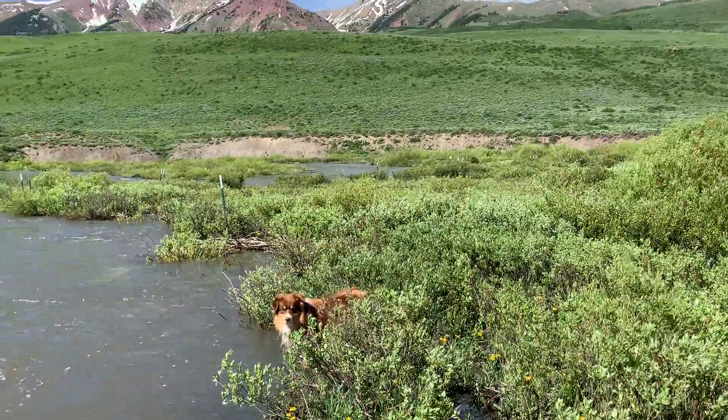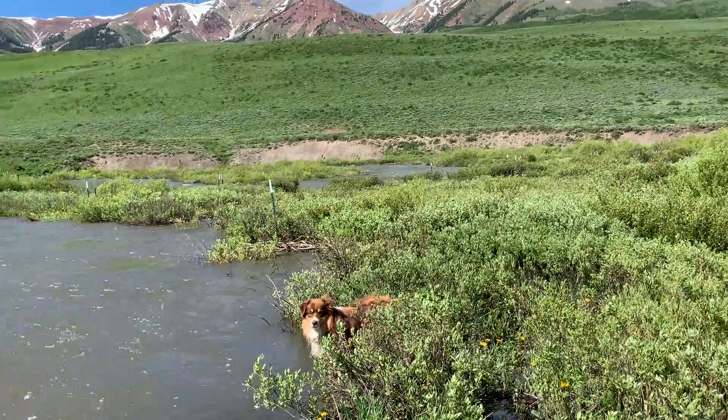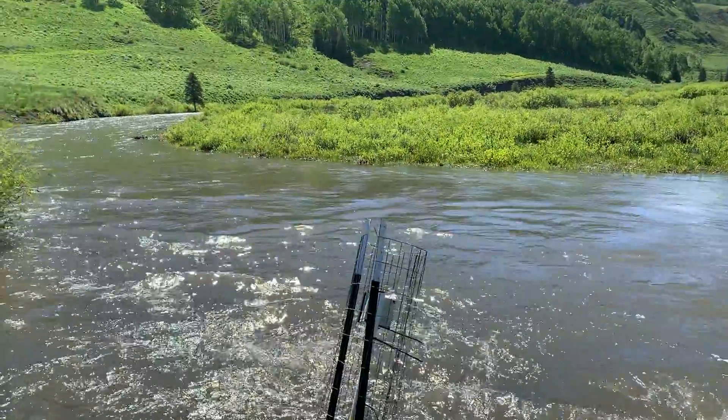We've got the dogs here — one's about to get yelled at because he does not need to go in that water. But I did want to give folks an appreciation for just how much water we're seeing this year.